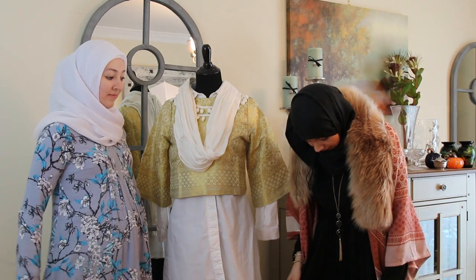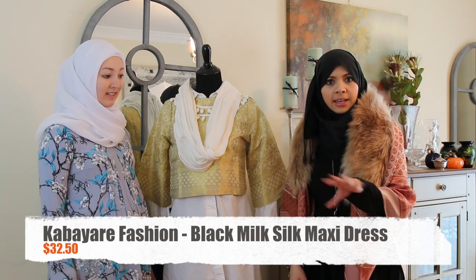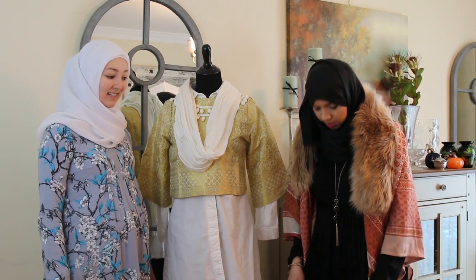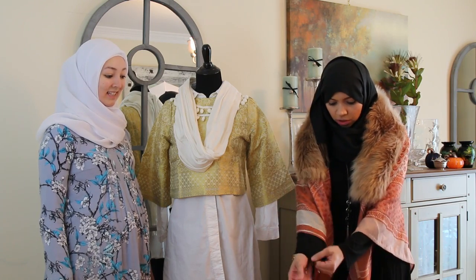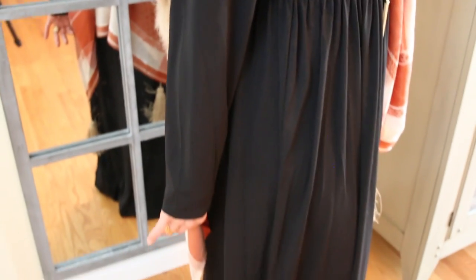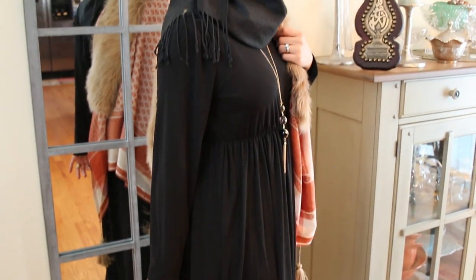I have on a Kabire dress. We'll have the names of the places in the description box below, just because I'm not sure if I'm pronouncing it properly. But it's just a black dress — long sleeves, really flowy, really lightweight material. They have this in a lot of colors. So that's the dress.